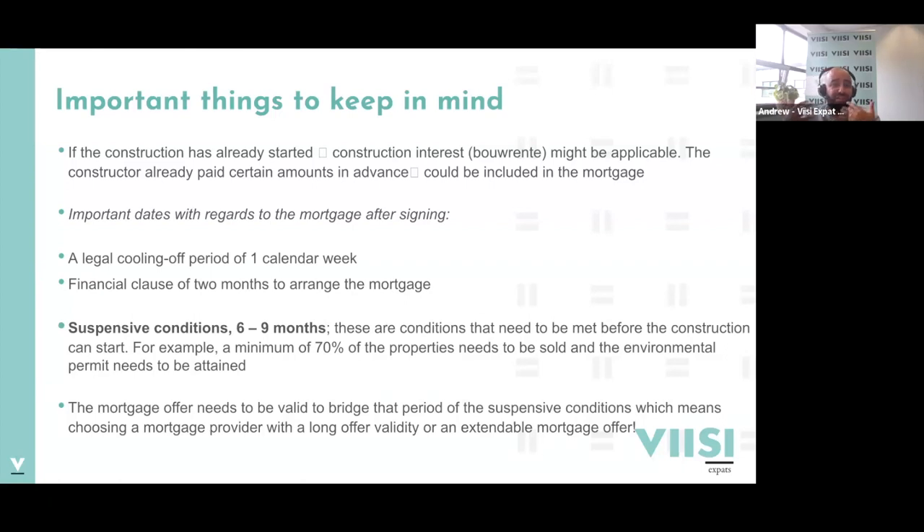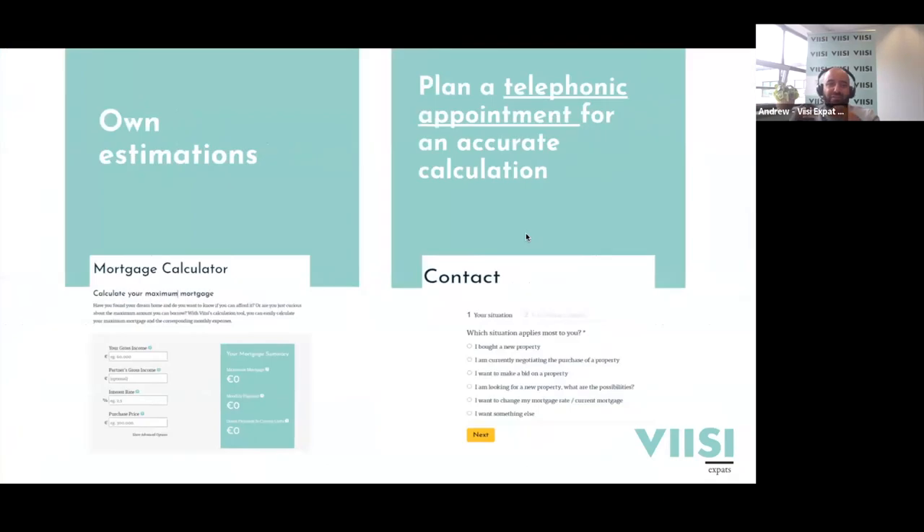Sometimes you can extend the mortgage offer, but extension costs could easily exceed 1,000 euros per month, which is quite significant. We always keep this in mind when comparing mortgage providers to choose something that suits you best. You can always make your own estimations online, but it's always better to have a more accurate calculation. You can schedule a free telephonic or video call appointment with one of our mortgage advisors - we'll walk through your situation, how much you earn, how much you could borrow, and what the monthly payments will be.